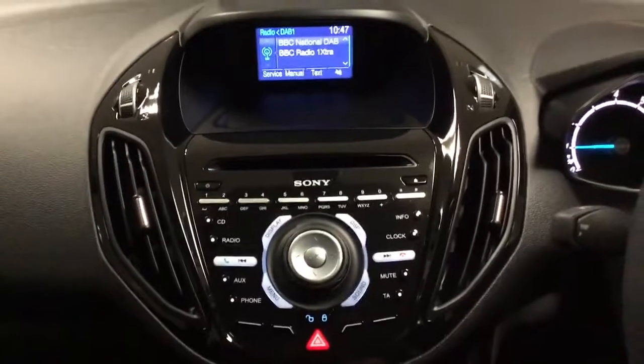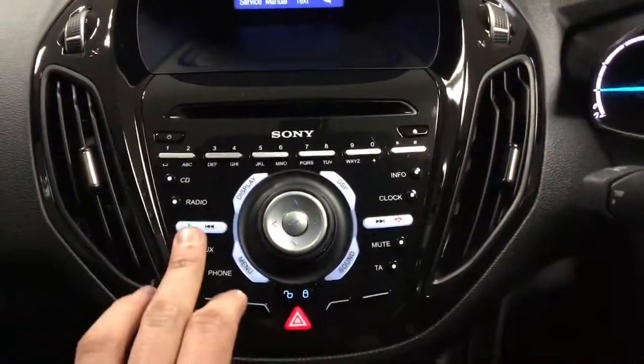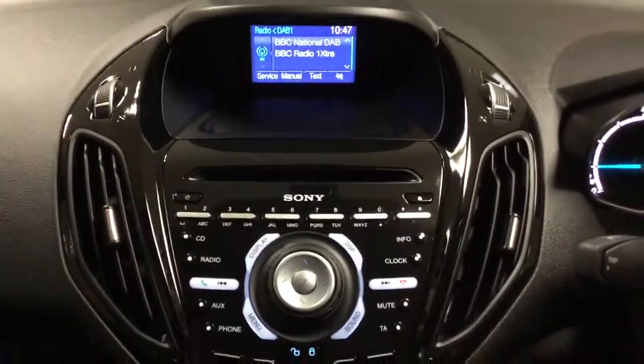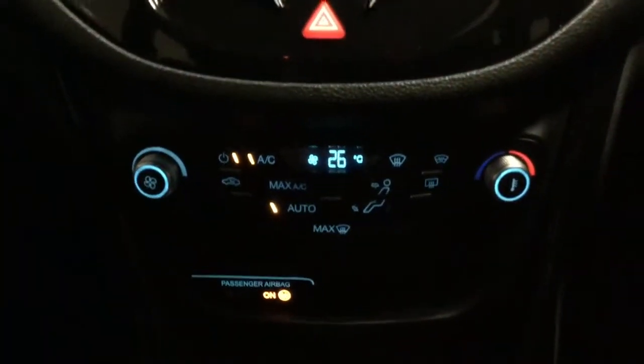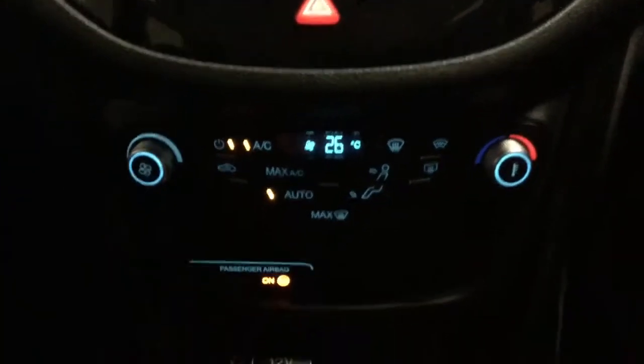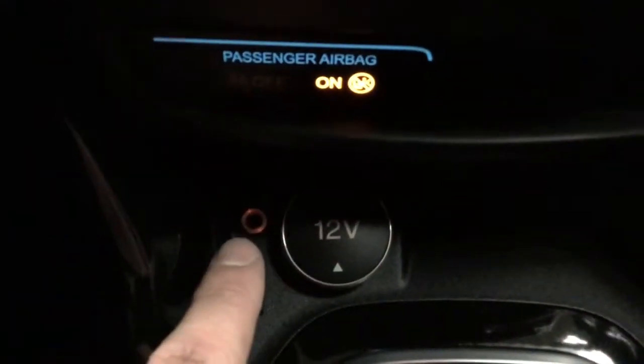You've got the entertainment system there, which includes your DAB radio, Bluetooth, AUX, and CD — everything there. You've got your climate control here with air con and front and rear heated windscreens. Just there you've also got your USB and AUX connectivity.